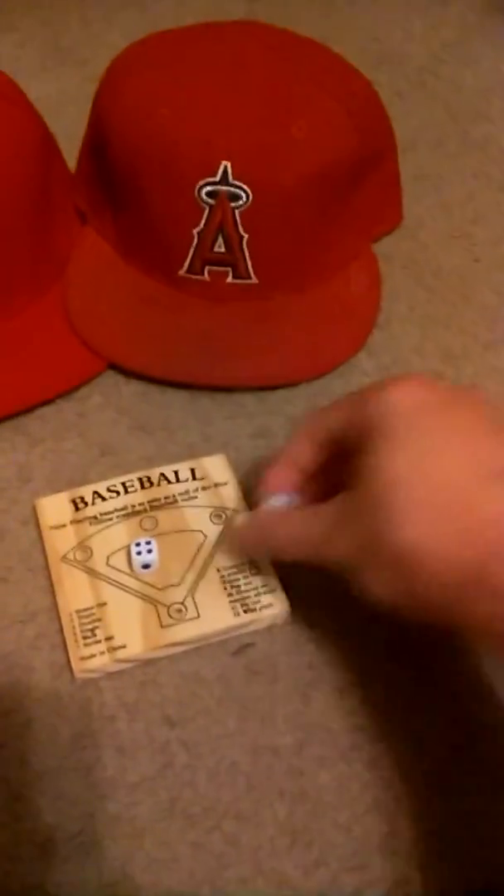Phillies down eight to four, top of the fifth. Eight is a ground out. Eight is a ground out. And nine is a pop out, which means the Angels move on to the second round. Stay fly. We're a 101 out. See you guys later. Bye.